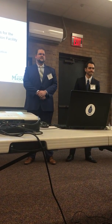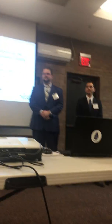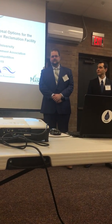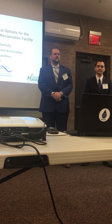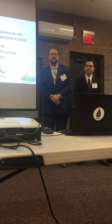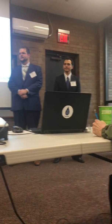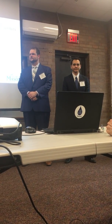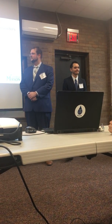Good afternoon, everyone. We're the George Mason Wastewater Student Design Team, here to present our findings on solids handling solutions for the HL Mooney plant in Woodbridge, Virginia. I'm Michael Parker. I'm Michael Piroga. I'm Henry Apples. I'm Joe Hanson.